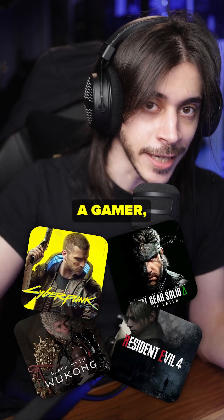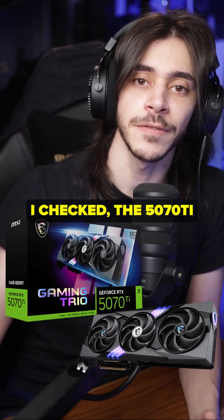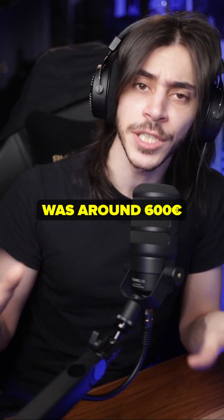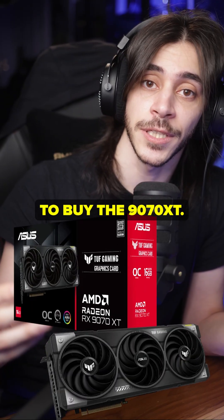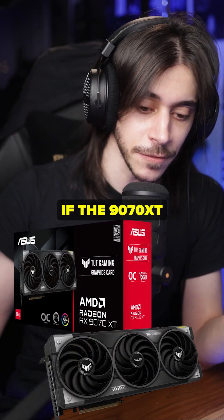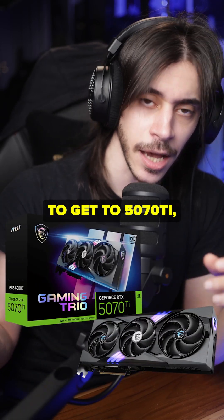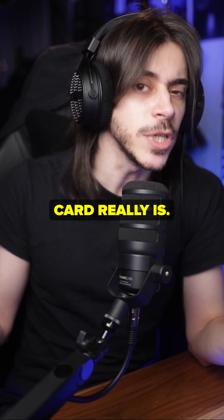So for the normal AAA gamer, it depends on price. In Europe last time I checked, the 5070 Ti was around $780 and the 9070 XT was around $600 — that's a much better deal, so it's almost a no-brainer to buy the 9070 XT unless you really want DLSS. If the 9070 XT is so expensive that you can just add a little more to get the 5070 Ti, then do that. The 9070 XT is a good card, but it's not worth more than its MSRP — no graphics card really is.